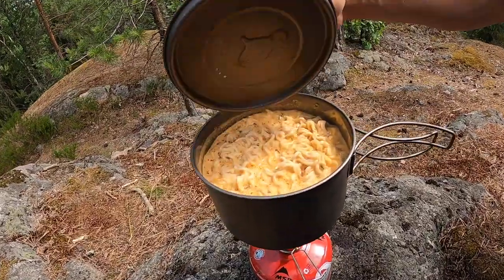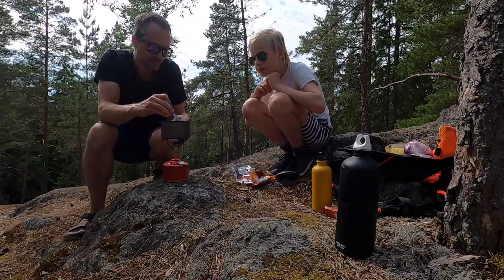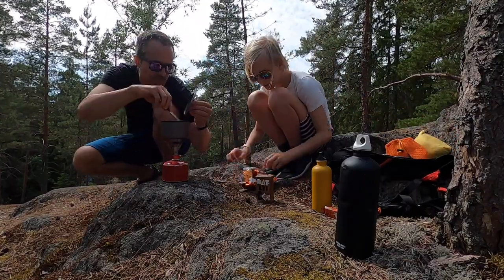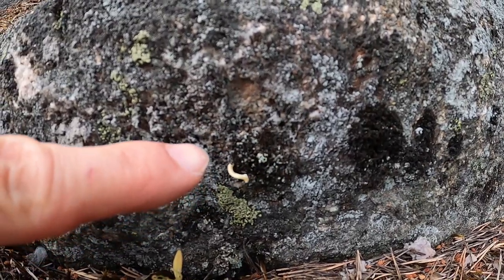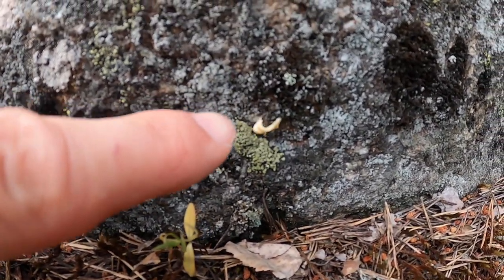After dessert, today for lunch we have some delicious noodles. As you can see, we've only brought one pot, so we'll have to cook twice. The cool thing about eating outdoors is that no matter what you're eating, it's delicious — even instant noodles. Look at this: a single ant carrying a giant piece of noodle. Ants are having a feast tonight!